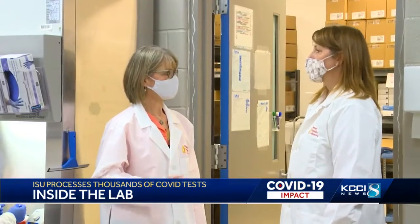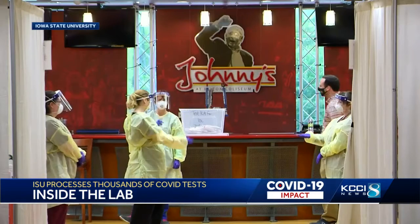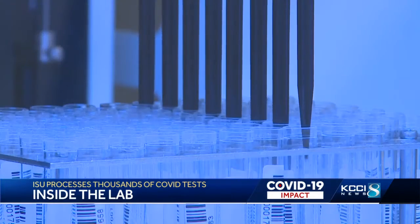Dr. Karen Harmon is using her two decades of experience to spearhead the effort, shifting 20 animal technicians to human testing. We can do this because this is the type of thing that we've been doing for animal testing for years. Their peak came during admissions, completing 10,000 same-day PCR tests in just three weeks.